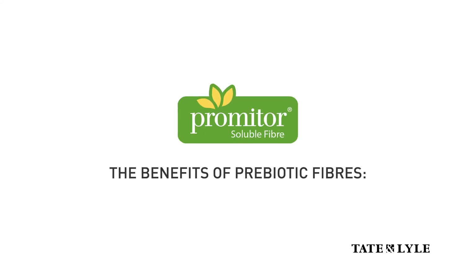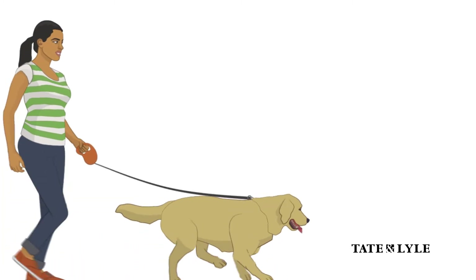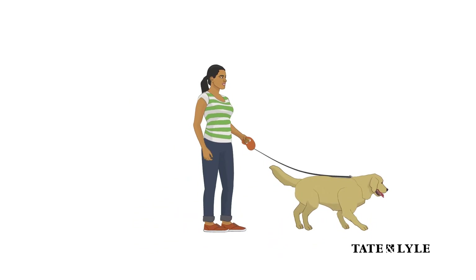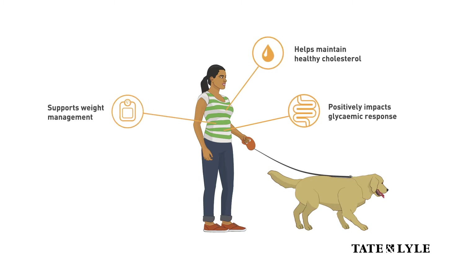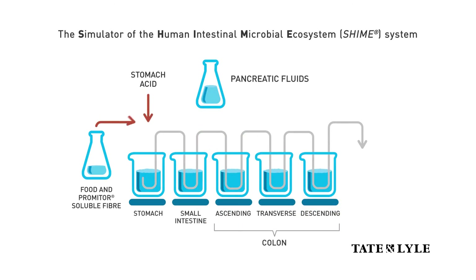The benefits of prebiotic fibers: understanding the why behind the what. For decades, consumers have understood that fiber helps with regularity. As important as that is, fiber can do so much more. Human studies have shown that certain dietary fibers can positively impact glycemic response, help maintain healthy cholesterol, support weight management via calorie reduction and improved satiety, and contribute to bone health. Evolving science suggests fiber may also contribute to immunity and even brain health.